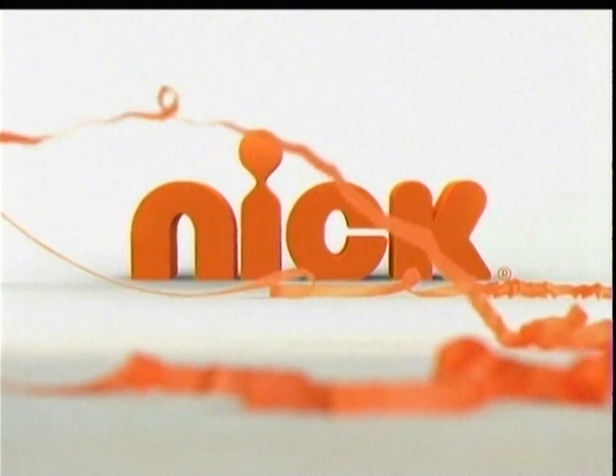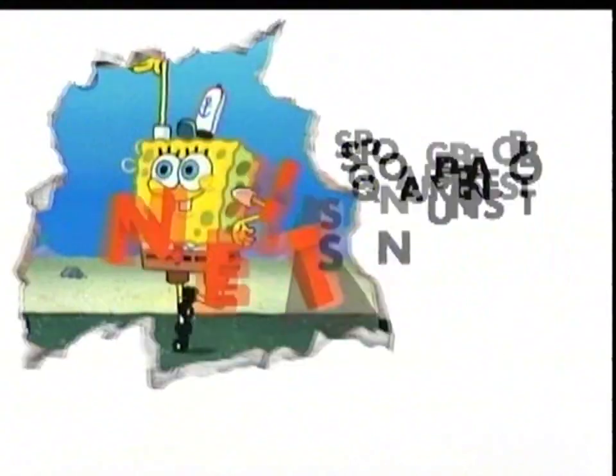Now here's more iCarly. Up next, it's Spongebob.